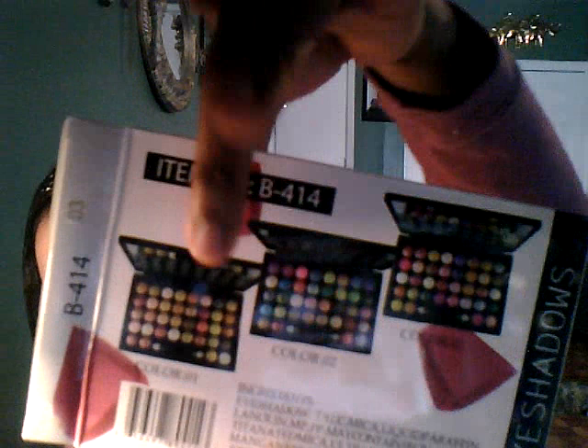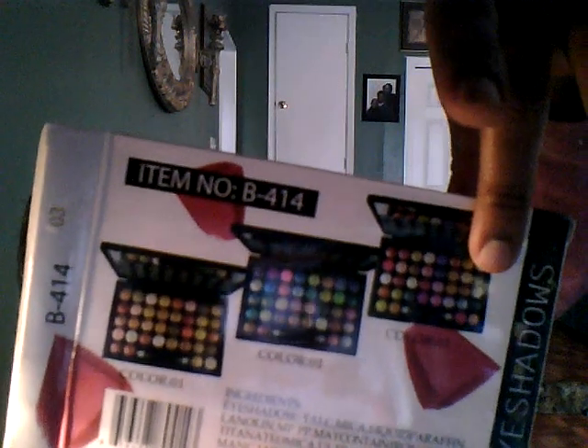Let me do a couple of swatches for you guys. See how loud and pigmented they are? You probably can't see the colors as well because of the lighting. I got that from Amazon. Let me show you the box — that's what it looks like on the front. This palette is Number 3, and it also comes in a Number 2 and a Number 1. I'm going to go back and get those two palettes as well. They are very loud and pigmented.